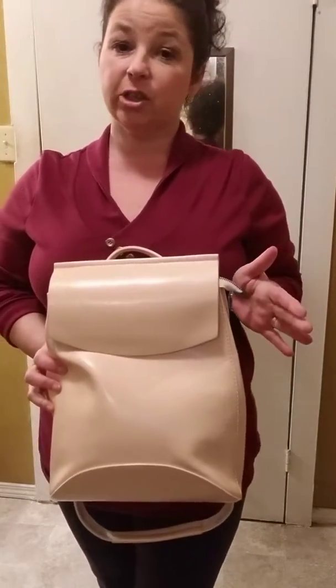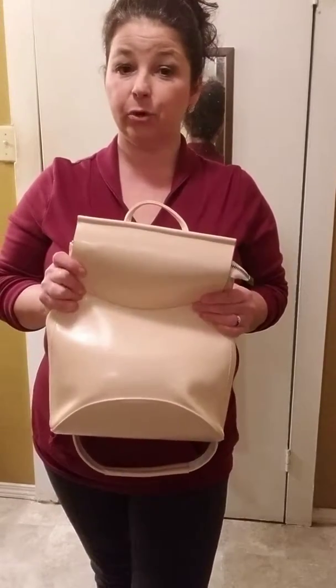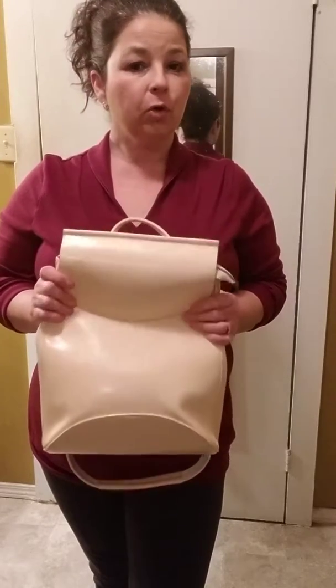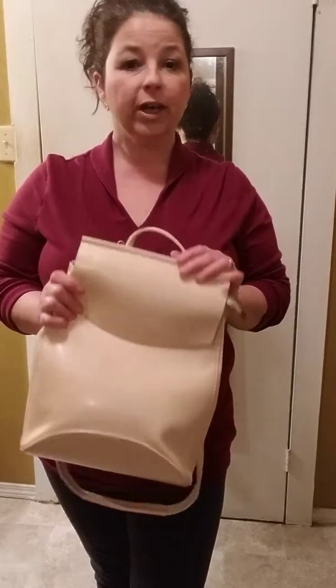Hey guys, this is Jenny with Not Just Another Southern Guy blog, and today I want to show you this awesome backpack purse that I received from TheAccessoriesDepot.com.